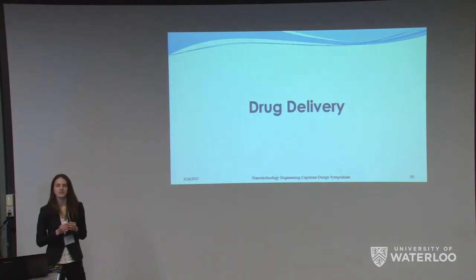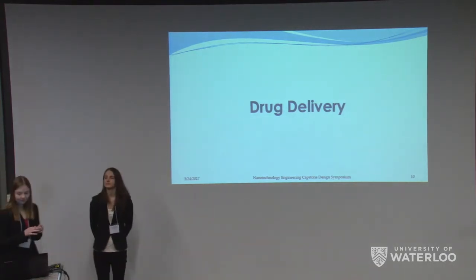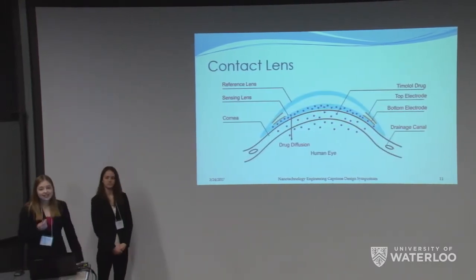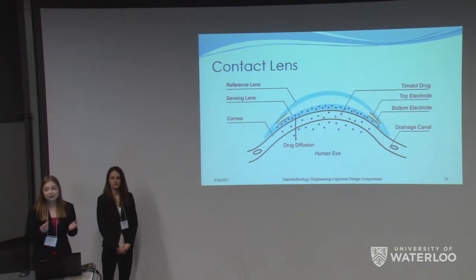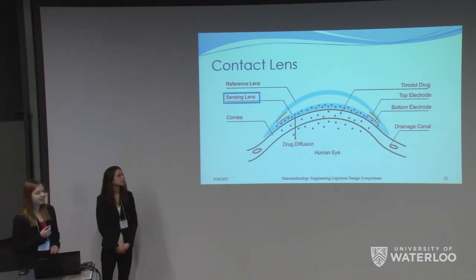Now Laura will talk about the drug delivery. As Tina has mentioned, our contact lens has two main components: the first is a soft flexible hydrogel that provides the drug release, and the top one is a more rigid reference lens that acts as a reference for the pressure sensor. Let's talk about the drug-releasing contact lens.